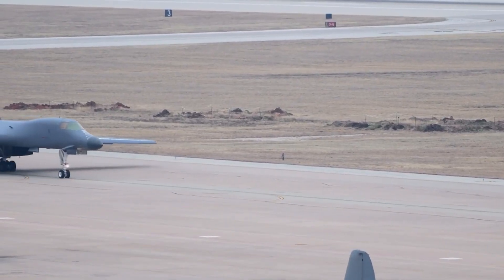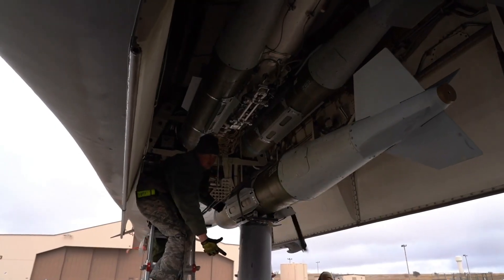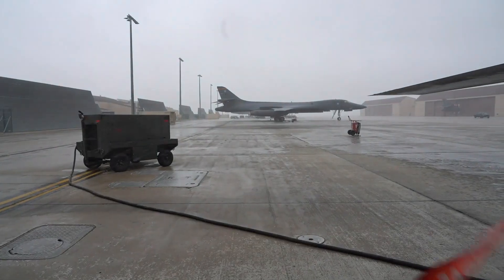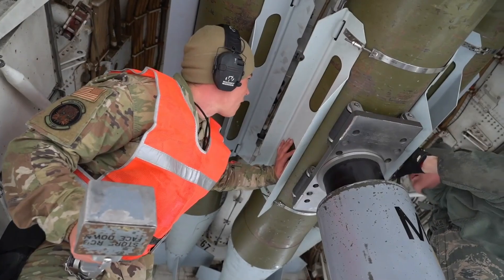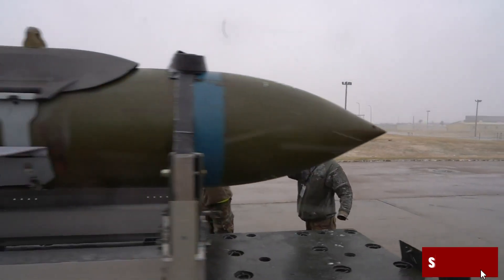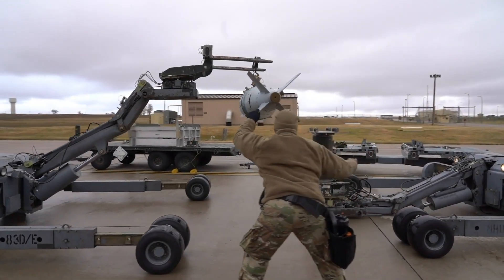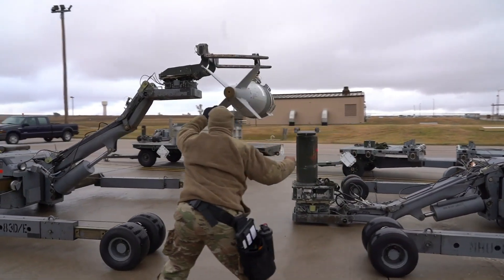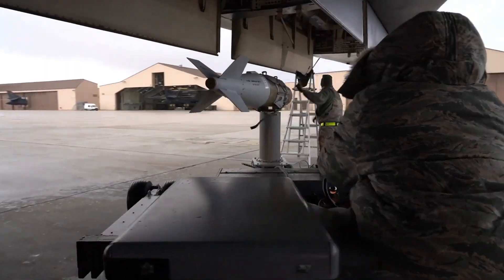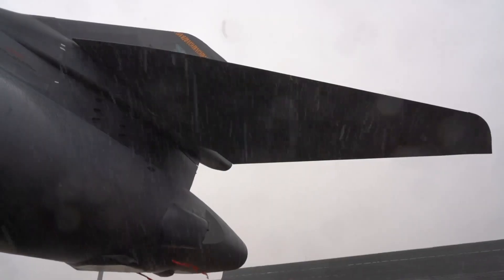It can launch JDAMs, conventional bombs, cluster munitions, GPS-guided weapons, and the stealthy AGM-158 JASSM cruise missile — though it's no longer nuclear certified. In a conventional war, it's a monster. Thanks to terrain-following radar, it can fly just 200 feet above ground at high speed through darkness, storms, and enemy fire.